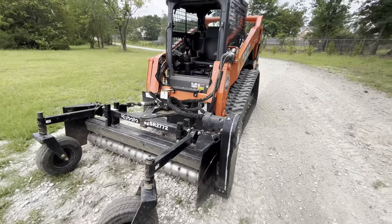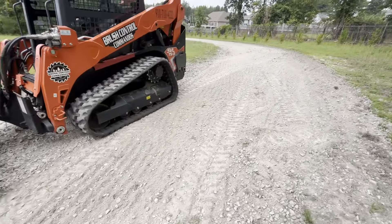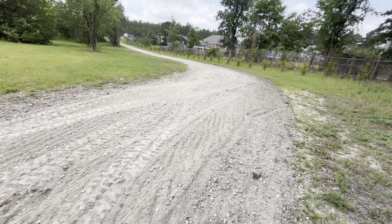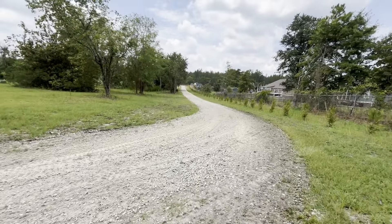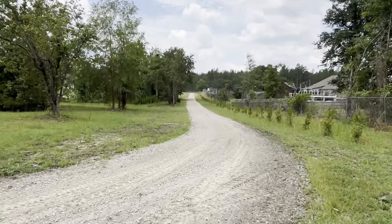Overall, it did great. You saw we did that field — it's a pasture. I did my driveway here. I could probably go over it a couple more times, but it's getting kind of late on a Sunday. We've got to have it back tomorrow morning, so we're going to go ahead and load it up and get it ready.